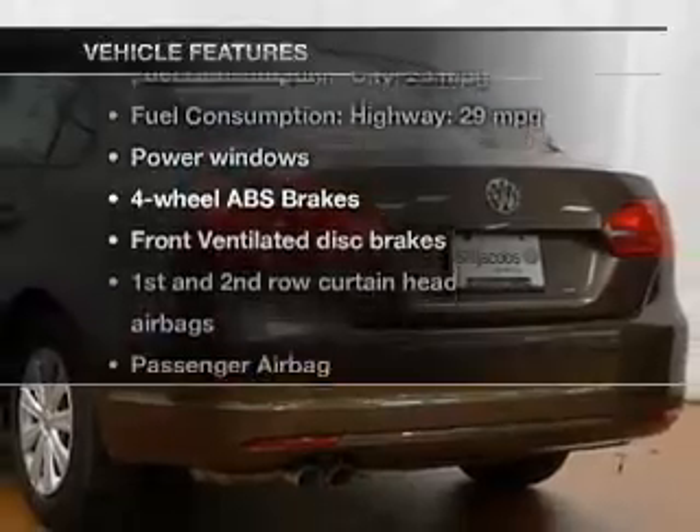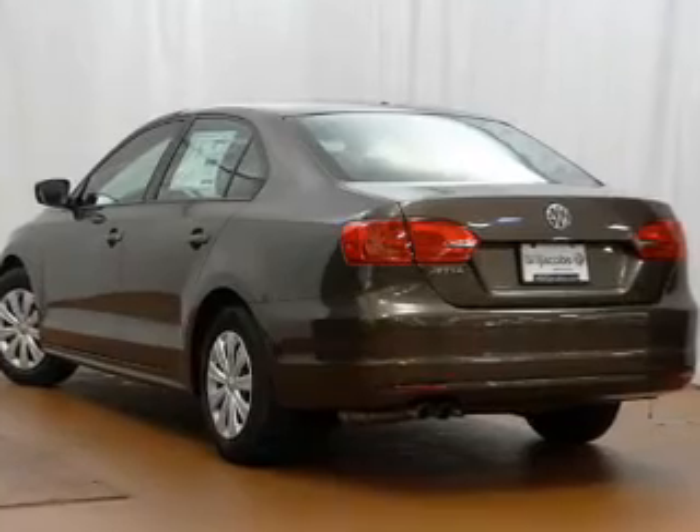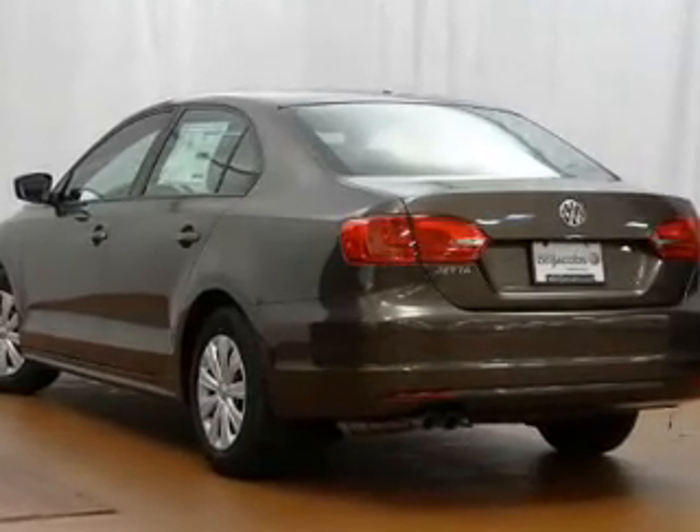Enjoy these notable features that are included in this vehicle: keyless entry, power windows, an AM-FM stereo with a CD player, power steering, and air conditioning.